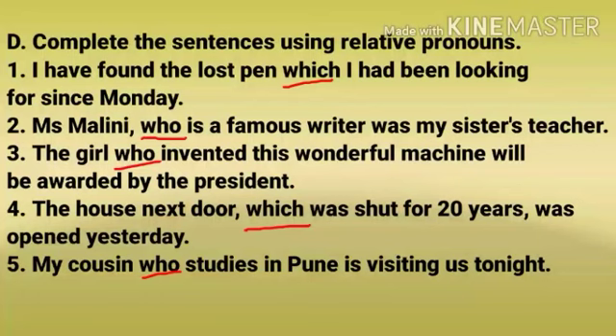Number D: Complete the sentences using relative pronouns. Number 1: I have found the lost pen which I had been looking for since Monday. Number 2: Miss Malini, who is a famous writer, was my sister's teacher.